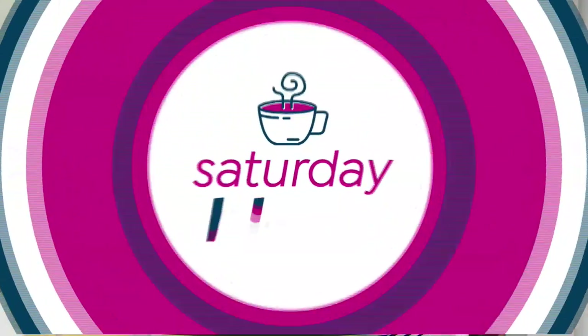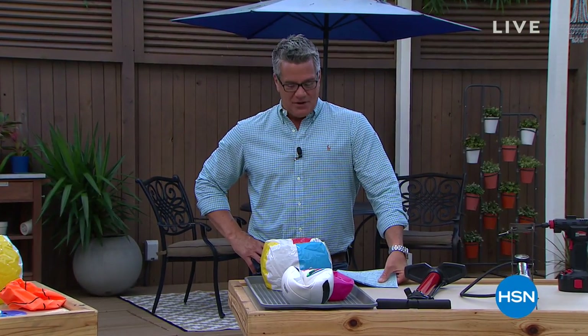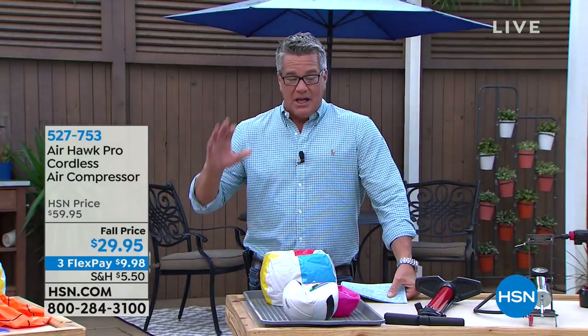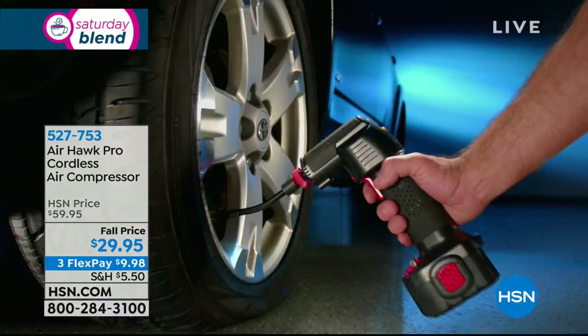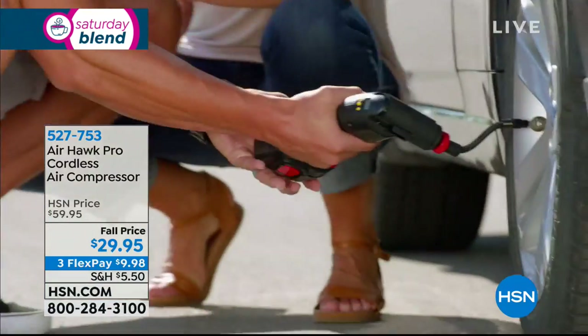Guy had to run, but that's okay — I'm going to get started on my little frittata and my cinnamon bun over here. Welcome into our Saturday Blend, everybody. We're glad to have you here. We're starting off with an item that is probably going to sell out on this airing. This thing has been going so crazy. Maybe you've seen the infomercial for the Airhawk, the cordless compressor. This thing is amazing.